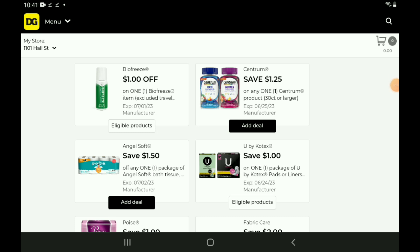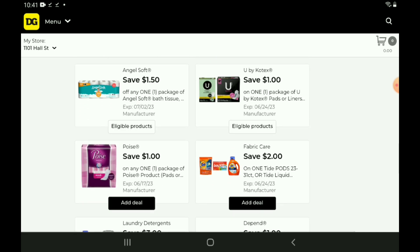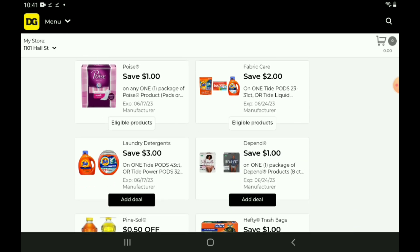Next up, we have a $1.50 off one for the Angel Soft Bath Tissue — I believe this is the 16 count, priced at $11.50. After the coupon, you're going to pay $10. We also have a $1 off one for the U by Kotex and a $1 off one for the Poise. We have a new $2 off one for the Tide products, priced at $9.95 — after the coupon, you're going to pay $7.95. There's another $3 off one for Tide products, priced at $15.95 — after the coupon, you're going to pay $12.95.